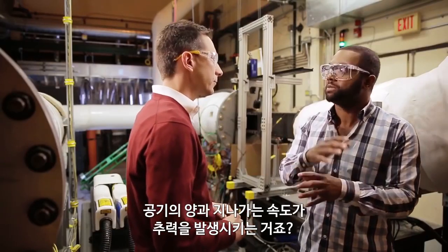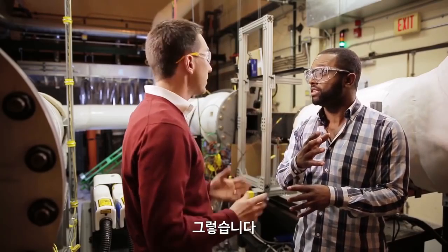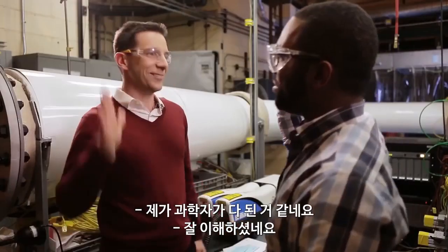Because the volume of air times its speed is what gives you that thrust. Exactly. Who's a scientist? You got it. That's what I'm talking about.